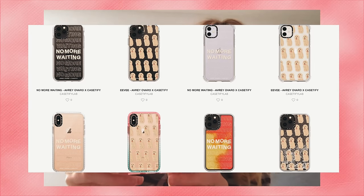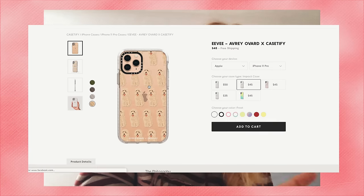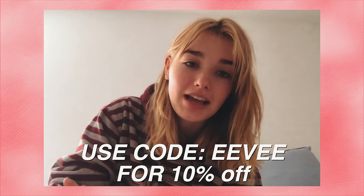The good thing with CASETiFY is that you can still have my design and make it kind of customizable. I have an Evie one with a pink border — this one is probably my favorite — and one with a black opaque background. If you guys want to check them out, the link is down below and you can use code EVIE for 10% off. Also, for every purchase of an impact case, they will be donating one mask to Direct Relief.